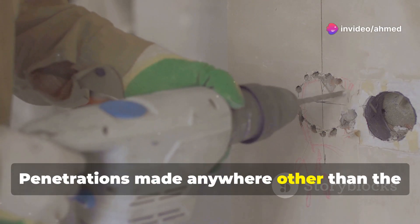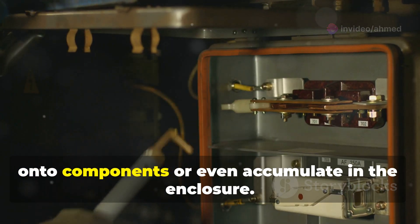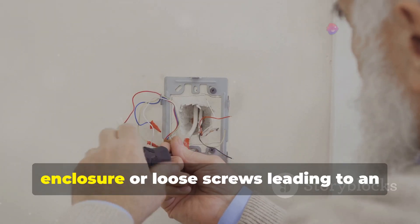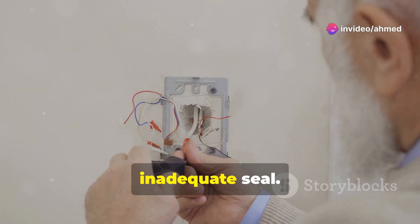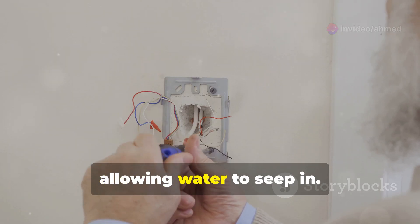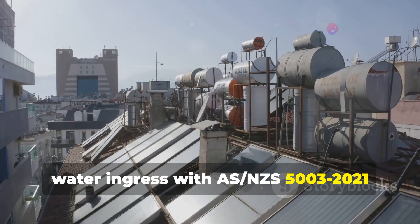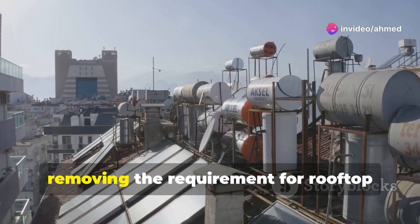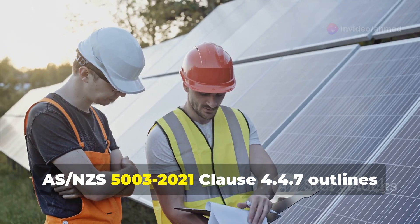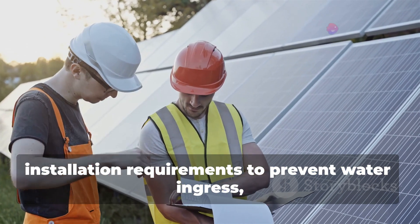Drilling holes in an enclosure without sealing them with purpose-made products can lead to water seeping in. Penetrations made anywhere other than the lower surface of the enclosure have an increased risk of allowing water to drip onto components or even accumulate in the enclosure. Five: over-tightened screws leading to a cracked enclosure, or loose screws leading to an inadequate seal. Both are cases where the manufacturer's torque settings have not been followed, allowing water to seep in. Hopefully there will be a reduction of instances of water ingress with AS/NZS 5033:2021 removing the requirement for rooftop isolators in specific scenarios.